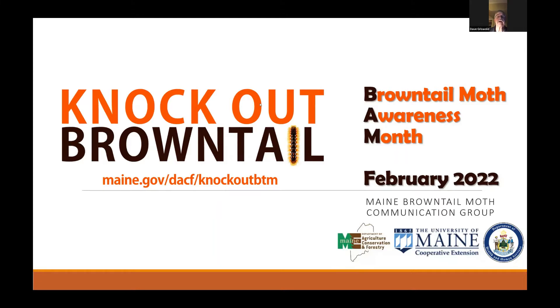Welcome everybody to this webinar. I'm Dave Griswold, chair of the Lewiston Auburn Community Forest Board, which on the Auburn side of the river is a subcommittee of the Conservation Commission. We're proud, along with the city of Auburn and the city of Lewiston, to sponsor this webinar on brown-tailed moth and other invasive insects. Who would have thought three or four years ago that Maine would have a brown-tailed moth awareness month in February of this year.